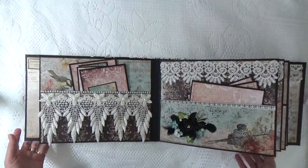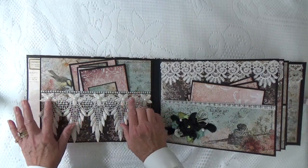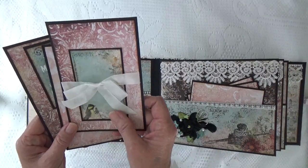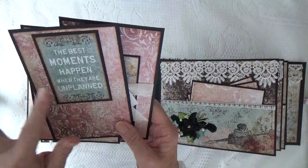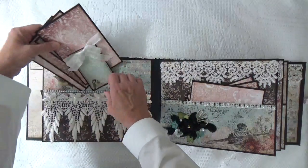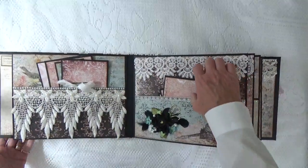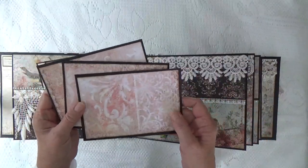Here I went with the blues. I made this pocket and covered it with this gorgeous lace, and I put pearls in the center of the flowers of the lace. Here are two photo mats — a 4x6 and a 3x4 with some seam binding. Then I used one of the calling cards here: 'The best moments happen when they're unplanned.' Here I have a flower cluster with some feathers, some lace running across the top, and three photo mats.